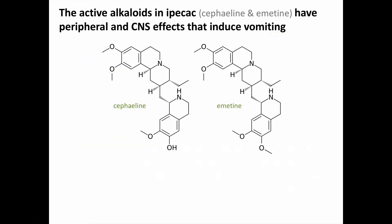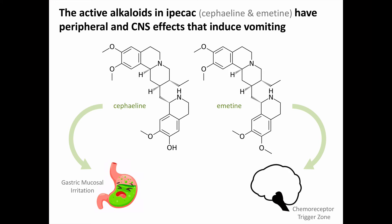The active compounds found in Ipecac are cephaline and emetine, which differ only by a single methyl group. These alkaloids have both peripheral and central effects: they are irritating to the stomach mucosa, and also stimulate the chemoreceptor trigger zone in the brainstem to induce vomiting.